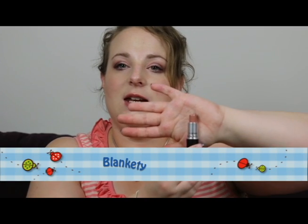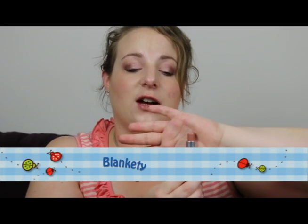The next one is my favorite all-time nude-colored lipstick, and that is Blankety. It's an amplified finish, so it's really creamy and really pigmented. If I ever do a really intense eye look, I always go for this lipstick.